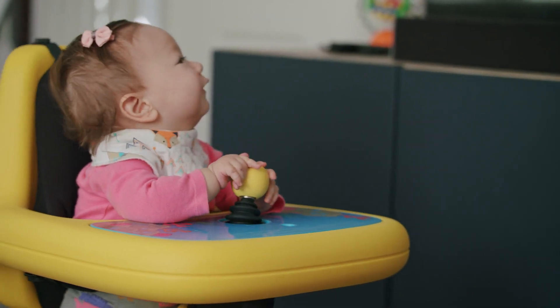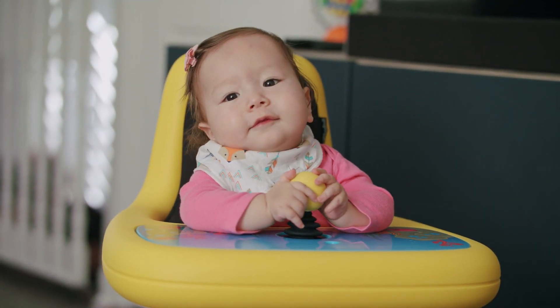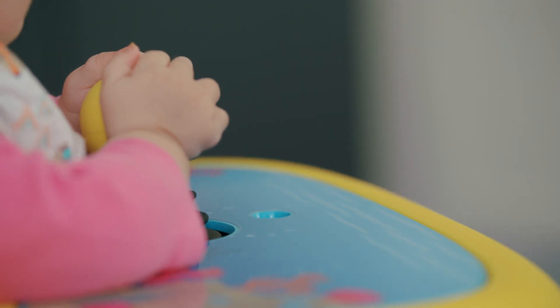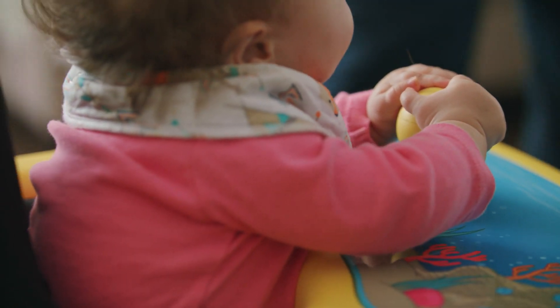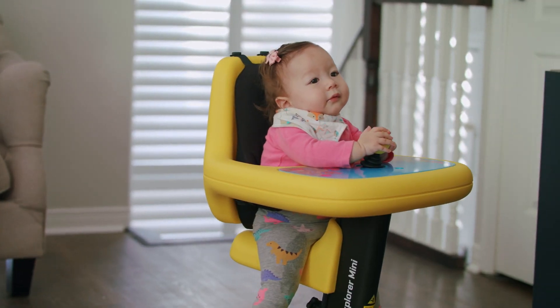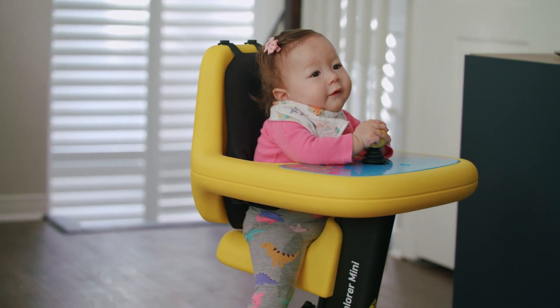Another thing I really appreciate about the device is that it has a midline joystick. When a child crosses midline or has their hands together at midline, they develop bilateral integration. So when we think about the perfect design for a wheelchair, we think about the developmental needs of the infant — and not just the ability to move from point A to point B.